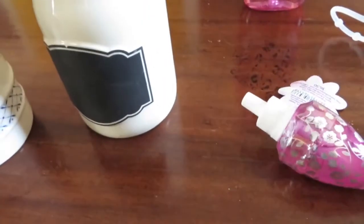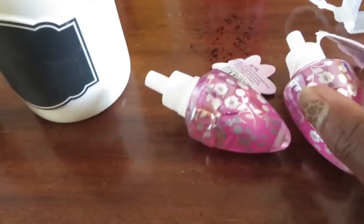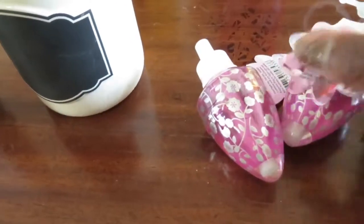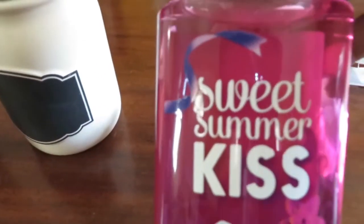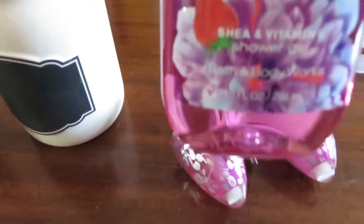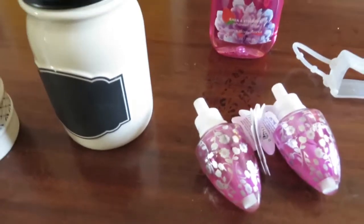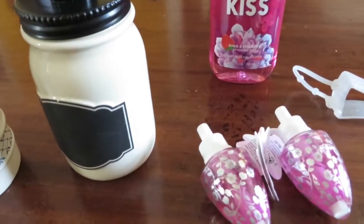I paid $1.62 each for these. It's the Japanese Cherry Blossom, and I like this smell. I got two of those. And then I got this Sweet Summer Kiss Body Wash free, because if you spent $10 you got one of their soaps, lotions, or sprays for free.